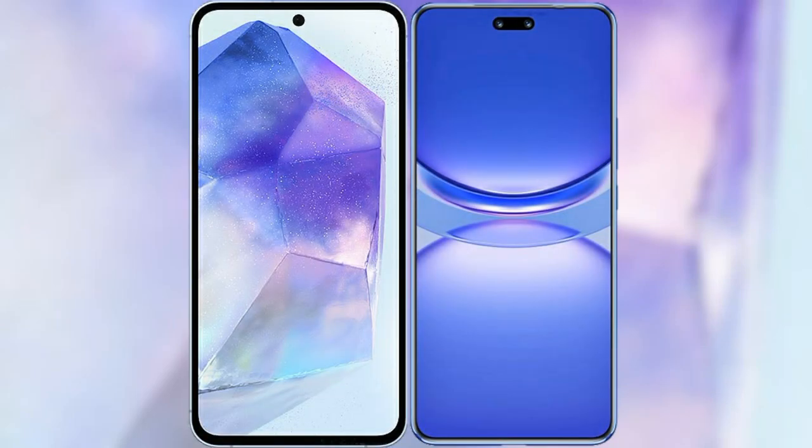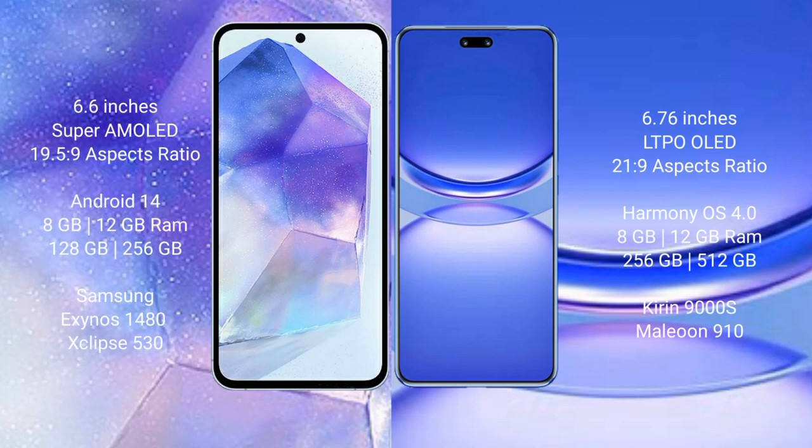I will compare the new Samsung Galaxy A55 with Huawei Nova 12 Pro. Samsung Galaxy A55 comes with a 6.6-inch Super AMOLED display and aspect ratio 19.5:9. Huawei Nova 12 Pro features a 6.76-inch LTPO OLED display and aspect ratio 21:9.